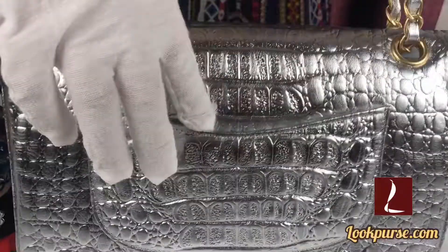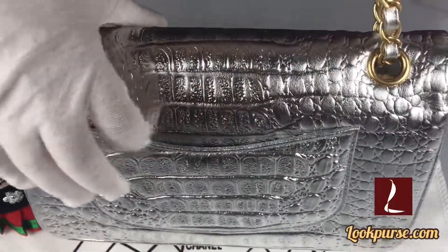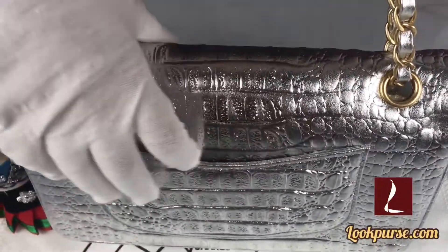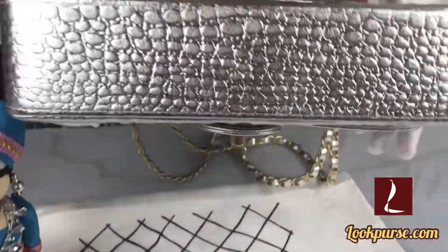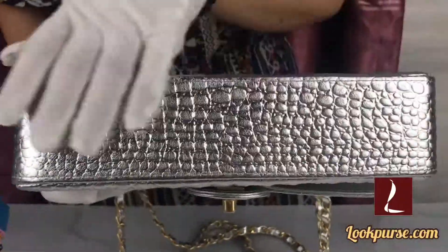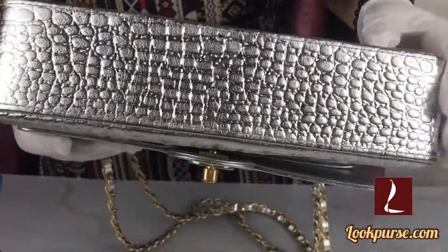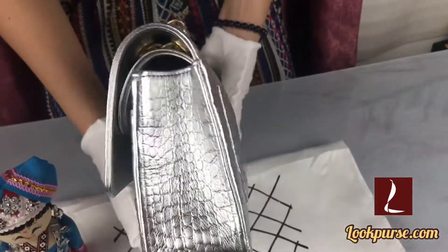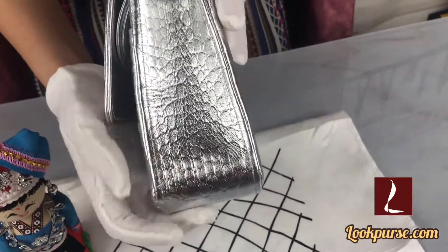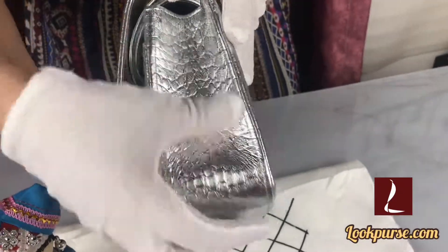This bag has one exterior pocket — you can hold your cards and other things. And this is the bottom. Can you see the bottom? The bottom is very smooth. Wow, this shape is very very perfect. If you buy this one, I ensure you will be satisfied with the bag.